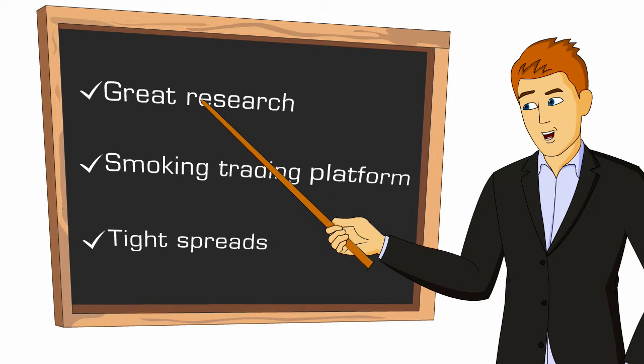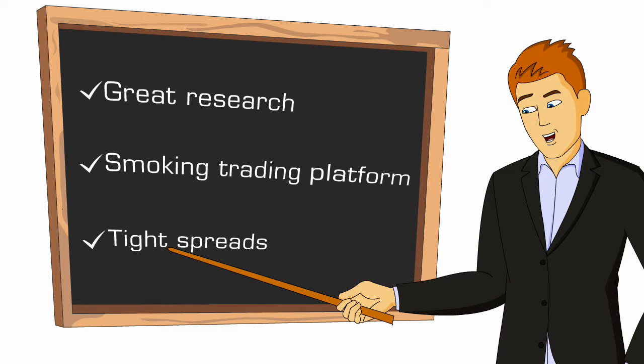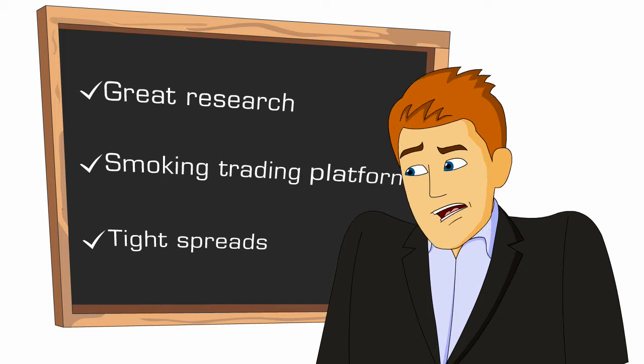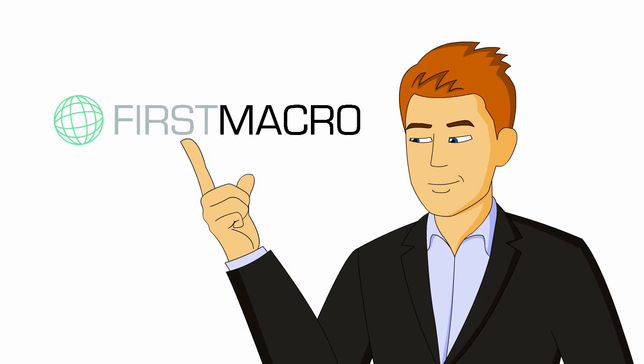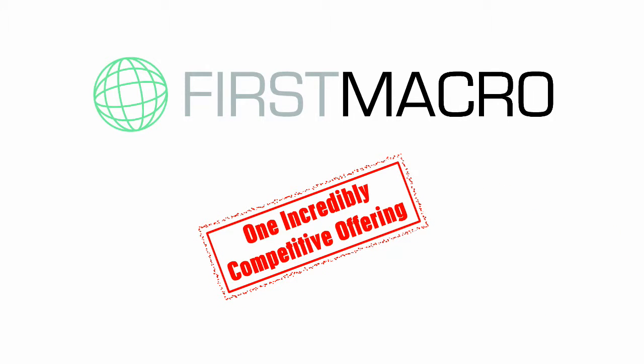Finding great research blended with a smoking trading platform and tight spreads all in one place — like that's going to happen. Except that, at First Macro, all that is exactly what you get.